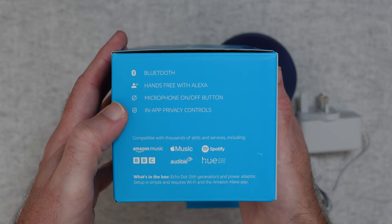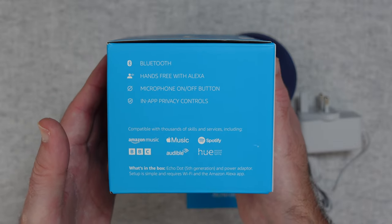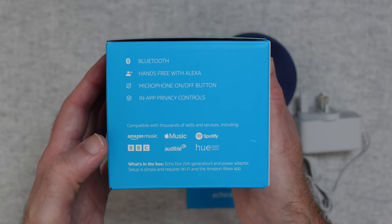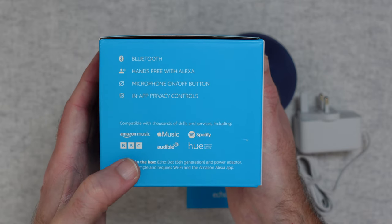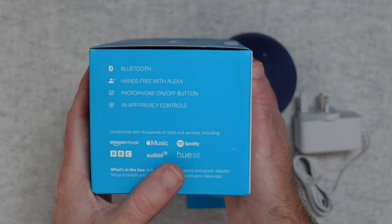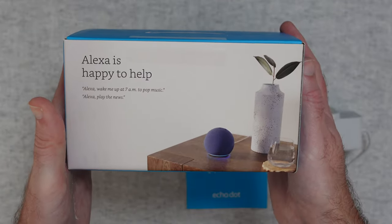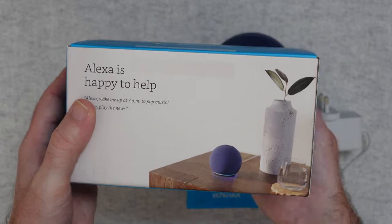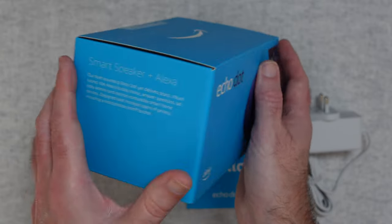There's also a microphone on/off button, in-app privacy controls, and you can stream music to this from your favourite streaming services including Amazon Music, Apple Music, and Spotify. There's also support for BBC, Audible, and it mentions Philips Hue lighting — I'll talk to you about that in a short while. On the back it says about the voice assistant being happy to help, and on this side a little description about the product.